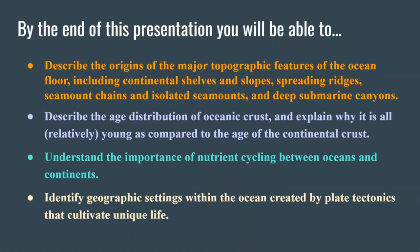By the end of this presentation, I'm hoping that you will be able to do the following. First, to describe the origins of the major topographic features of the ocean floor, including continental shelves and slopes, spreading ridges, seamount chains, and isolated seamounts, as well as deep submarine canyons. Second, describe the age distribution of the ocean crust and explain why it is all relatively young as compared to the age of the continental crust. Third, understand the importance of nutrient cycling between oceans and continents. And finally, identify geographic settings within the ocean that are created specifically by plate tectonics and how these settings cultivate unique life.